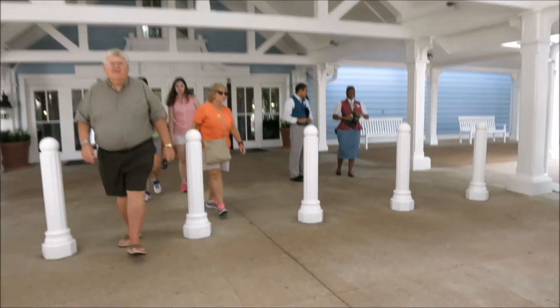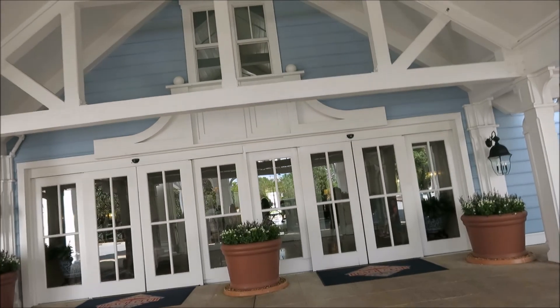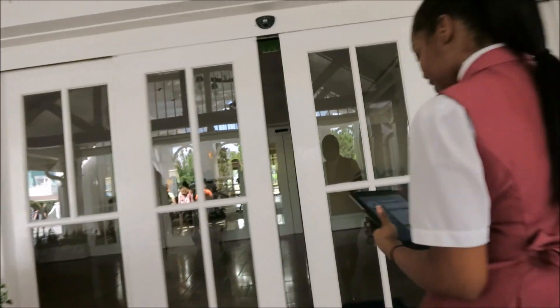All right. Hello. Hi. Thank you. Not yet — we got to go check in. My name is Jaylin, I'm going to take you. Okay. Thank you.